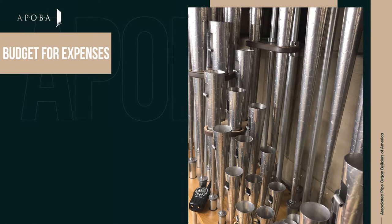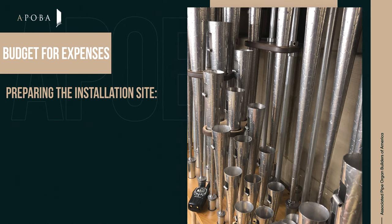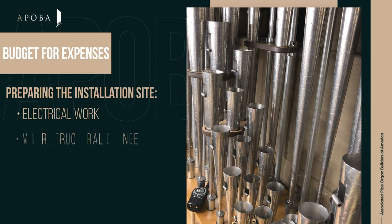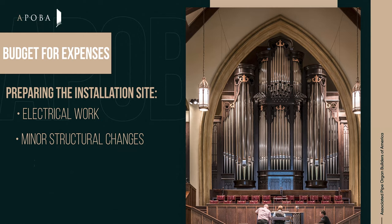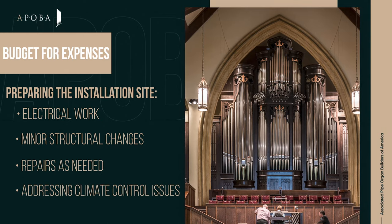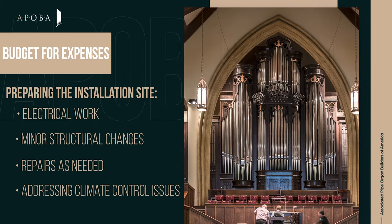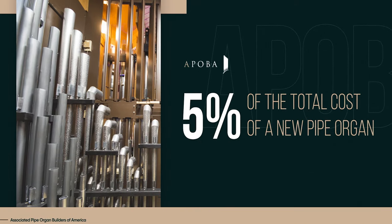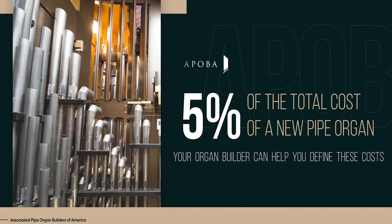For example, there will be expenses related to preparing the installation site. This might typically include some electrical work, minor structural changes to the building to accommodate the instrument's size and weight, repairs to the installation site, and addressing climate control issues to ensure a stable environment for tuning and the longevity of the organ. Such preparations will usually require around 5% of the cost for a new pipe organ, but your organ builder can help you better define these costs.